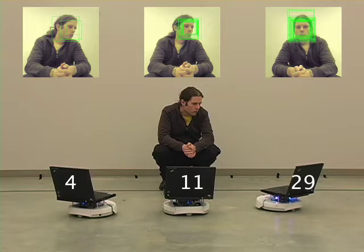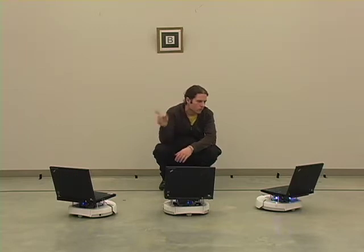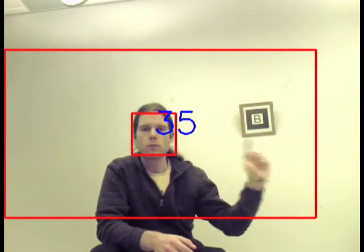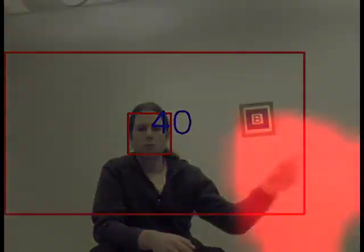A distributed leader election algorithm over the wireless network is used to designate a single robot as the selected robot. The gesture recognition stage first involves creating a user-centric point of view. The optical flow from that region is calculated and fed into a machine learning classification algorithm.